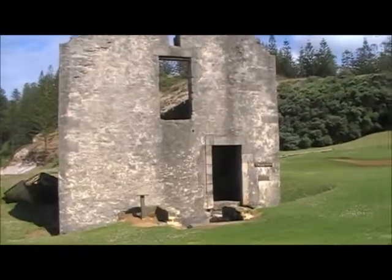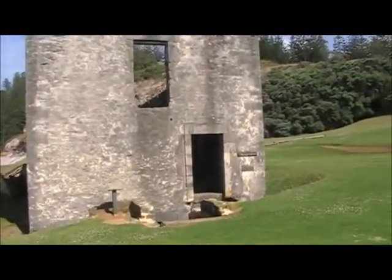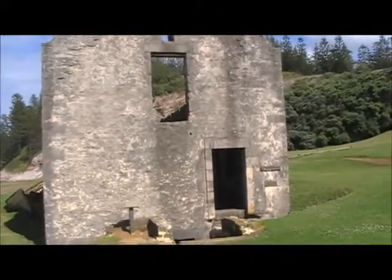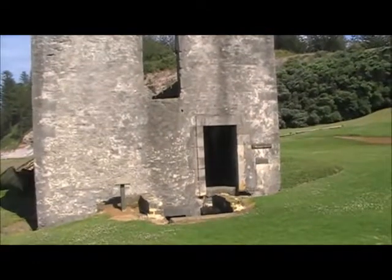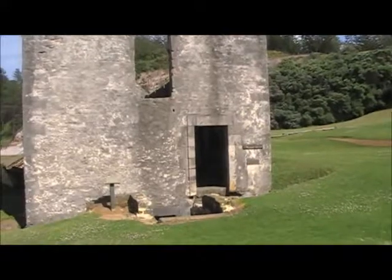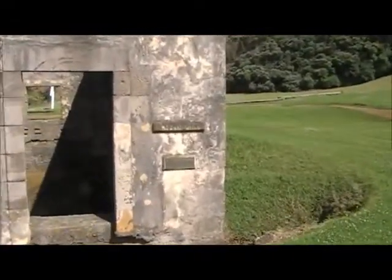This is the old convict flour mill. Men were treated very badly here to make flour for bread — worked long hours. That's what it looks like inside.